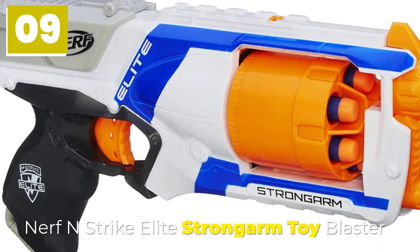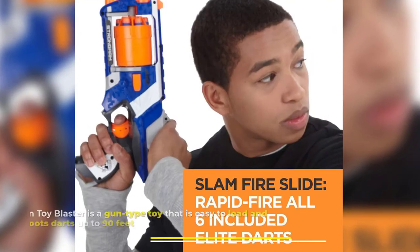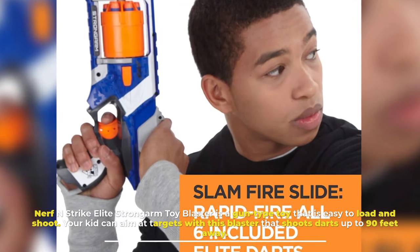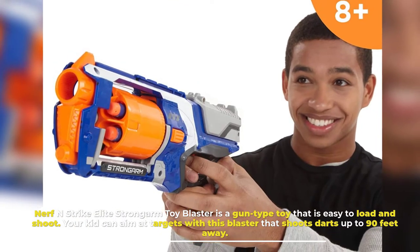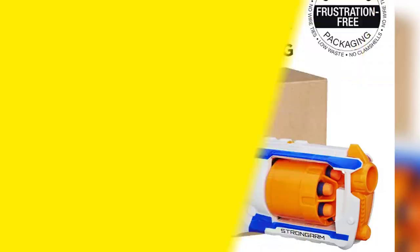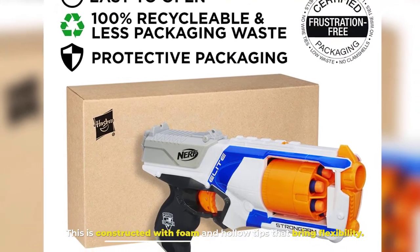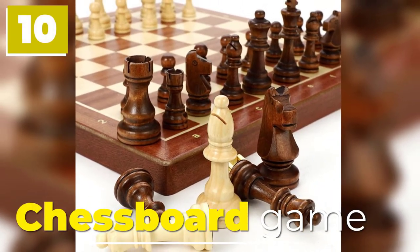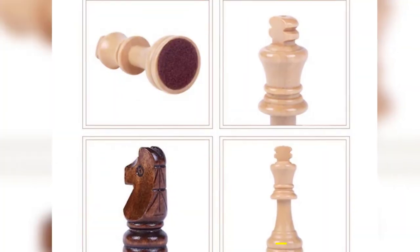Number nine: Nerf N-Strike Elite Strong Arm Toy Blaster. The Nerf N-Strike Elite Strong Arm Toy Blaster is a gun-type toy that is easy to load and shoot. Your kid can aim at targets with this blaster that shoots up to 90 feet away. It is constructed with foam and hollow tips that bring flexibility.